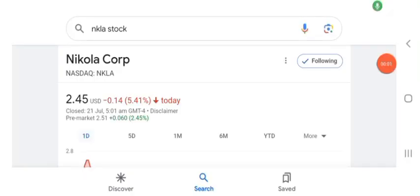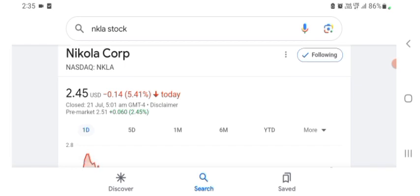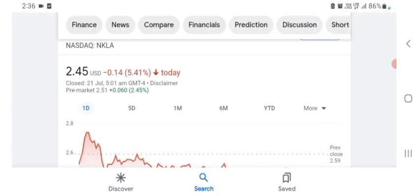Hello guys, welcome back to my YouTube channel. In this video we are going to talk about Nikola Corp stock. I'm going to look at the fundamentals of this company and also take a look at the chart of the company, just to see how this company is doing so you know if it's worth your risk of investing.